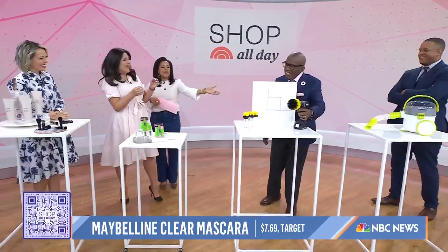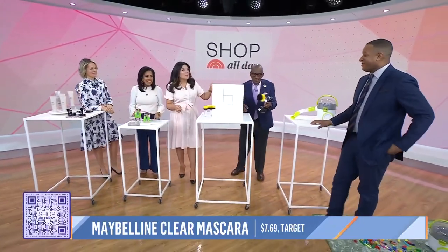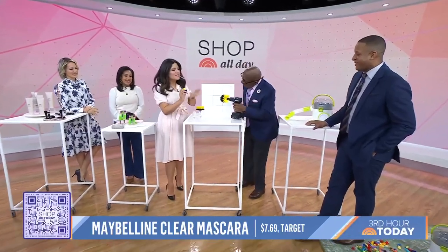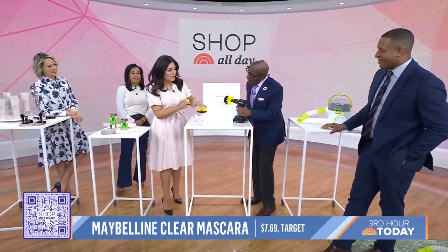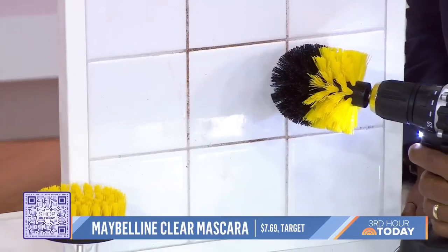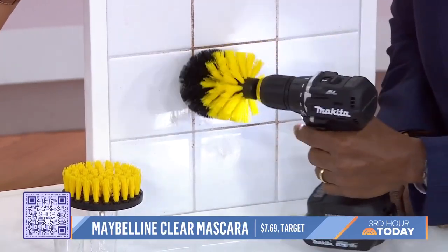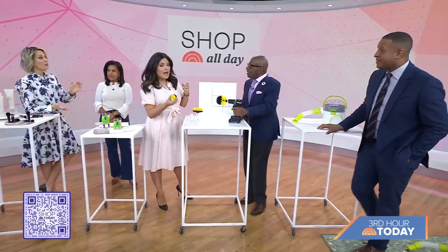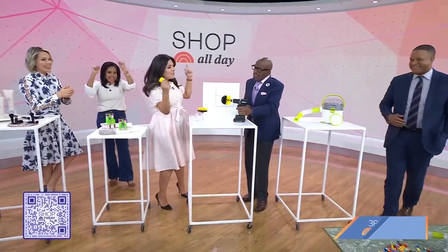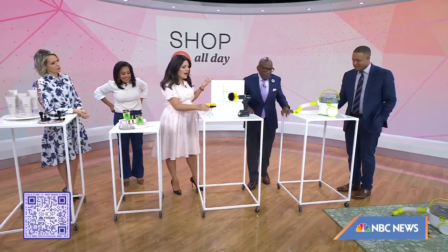Now something for the guys — let's get those power tools out! Full disclosure: the drill is not included. It comes with three brush heads that attach to your cordless drill to make spring cleaning easier and fun. So maybe the guys will help clean the bathroom. No one likes to use elbow grease, but this does the work in about half the time and is super easy to use.